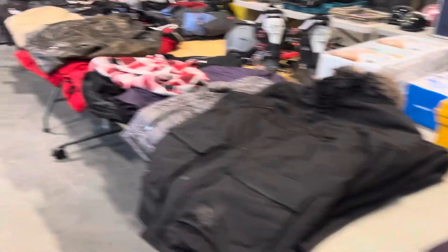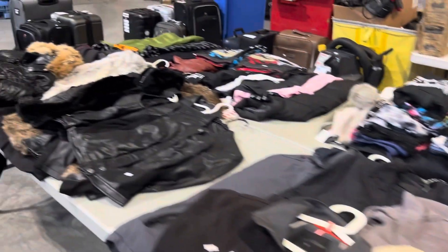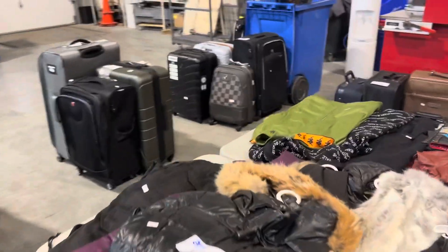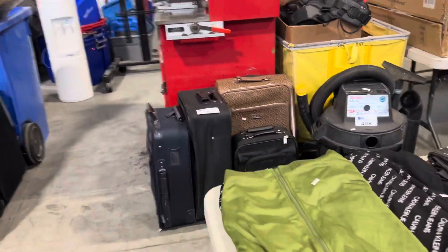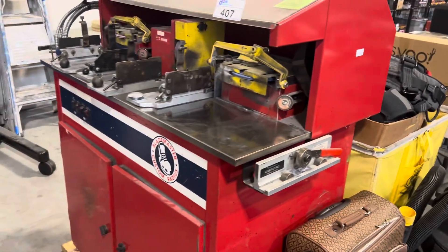All kinds of designer clothing here. Big lots of it. Look at that — we've got a skate sharpener. Somebody stole a skate sharpener. Go figure.